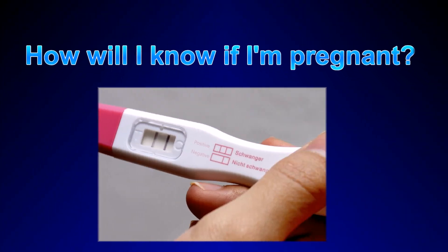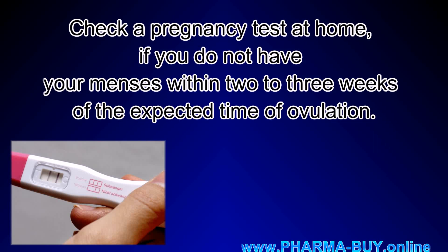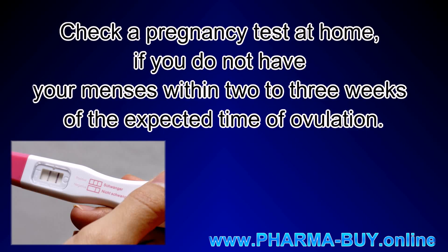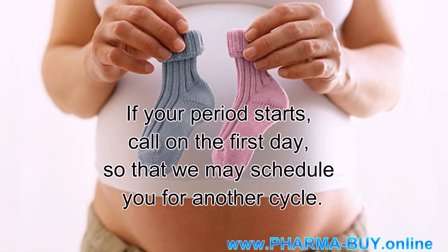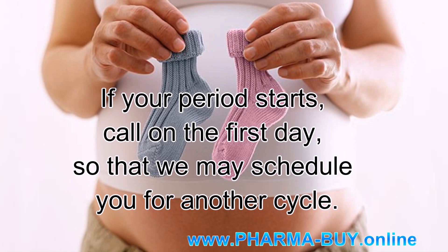How will I know if I'm pregnant? Check a pregnancy test at home if you do not have your menses within 2-3 weeks of the expected time of ovulation. If your period starts, call on the first day so that we may schedule you for another cycle.